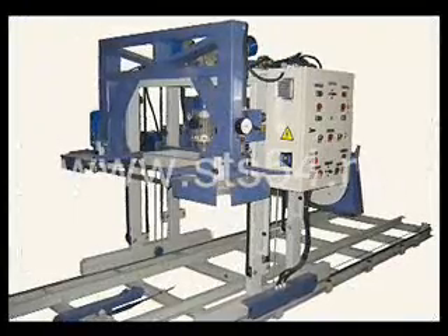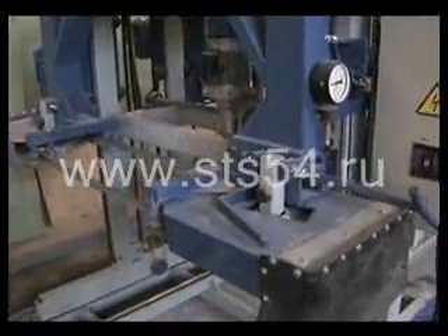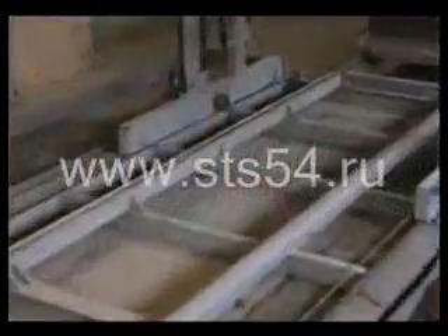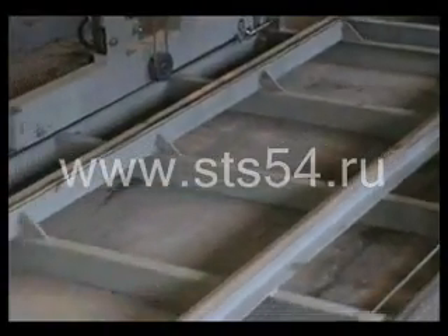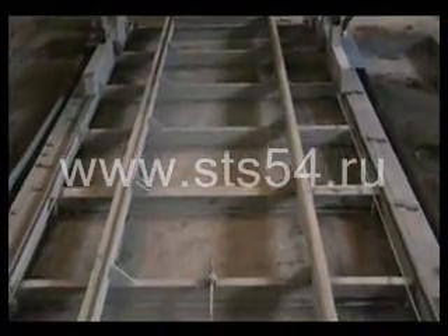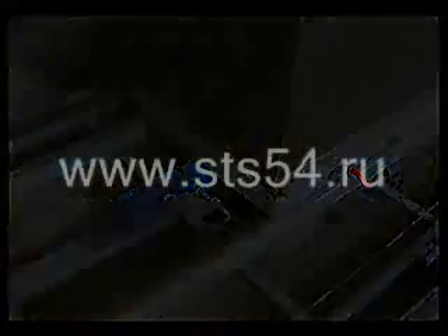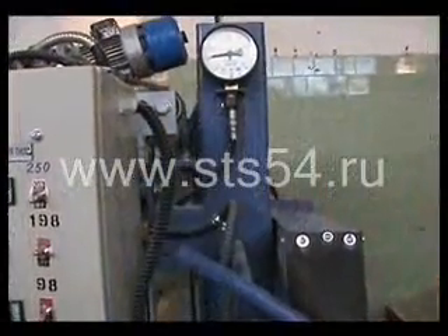The cutting complex consists of a frame with two sawheads, a rail track with a gate for the movement of the ARC complex, and gates for the movement of the mold base. On the rail track there is a grip for fixing the base of the mold. At the top of the movable carriage frame are electric lifting and lowering drives. An electric movement drive is installed in the center of the frame.